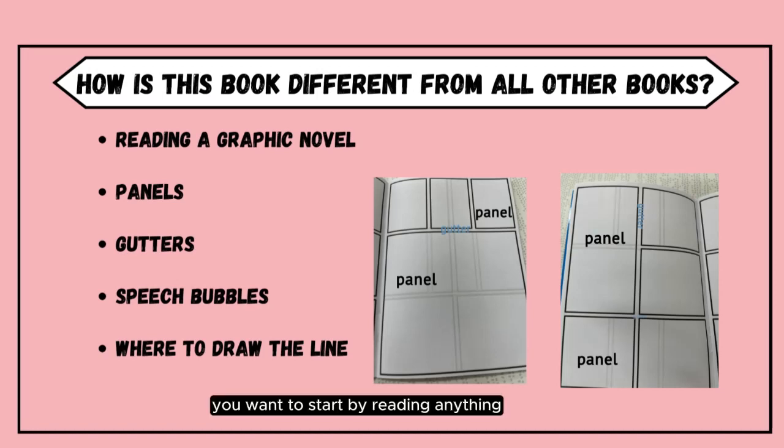You want to start by reading anything in a rectangle at the top of the page before the speech bubbles. That is a symbol for voiceover narration, usually the point of view character's thoughts. Speech bubbles can be tricky to follow because they are squeezed into the frame, but generally move from top to bottom and left to right as well. Each page of a graphic novel has its own unique structure for these panels, as well as for the gutters or the space between the panels. A graphic novel, comic book or manga, has panels on every page.